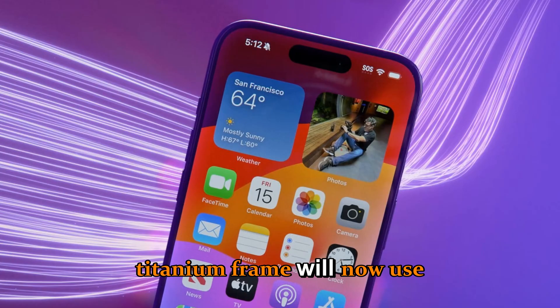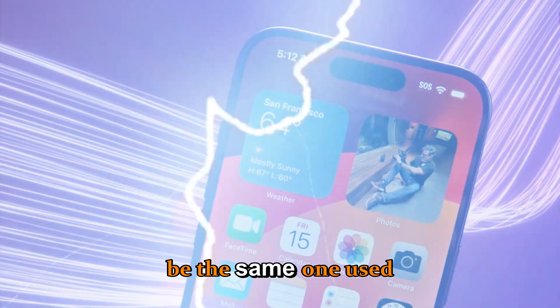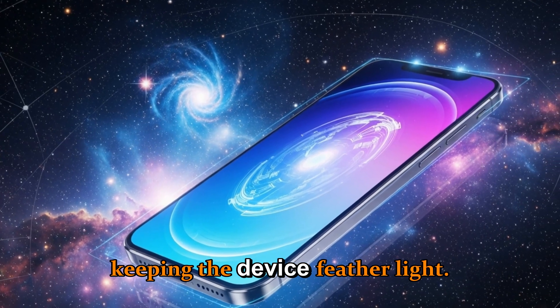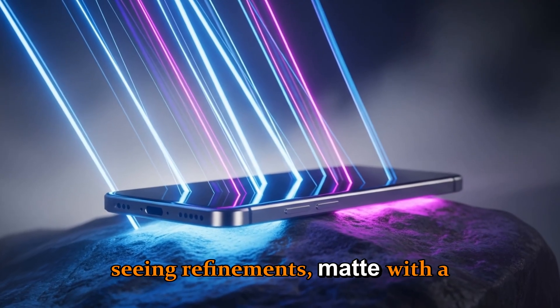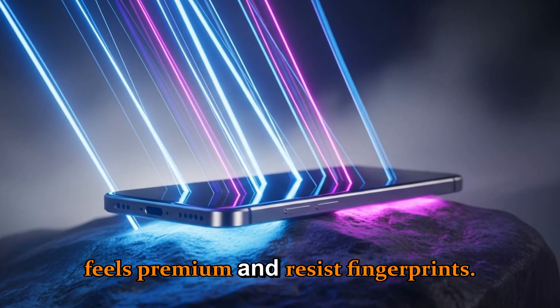The titanium frame will now use a lighter but stronger alloy, rumored to be the same one used in the Apple Watch Ultra, improving durability while keeping the device feather light. The rear glass is also seeing refinements — matte with a new microtexture finish that feels premium and resists fingerprints.